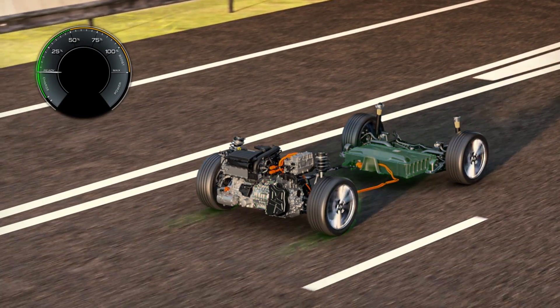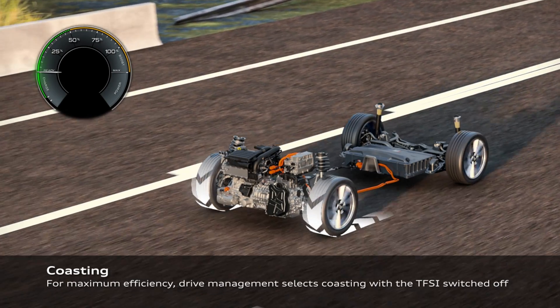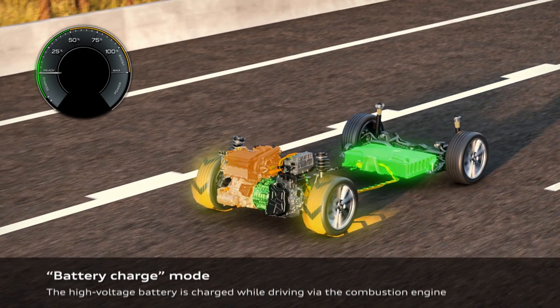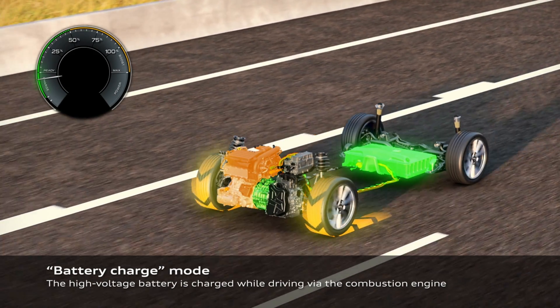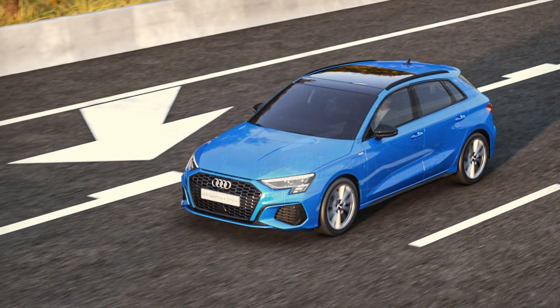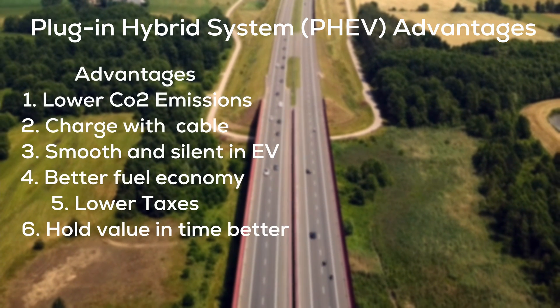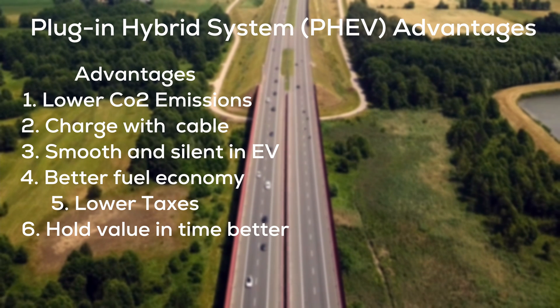Another big advantage is that plug-in hybrid cars benefit from better tax incentives, so you will pay fewer yearly taxes. Depending on which country you are in, you can also benefit from large government discounts when buying the car for the first time.